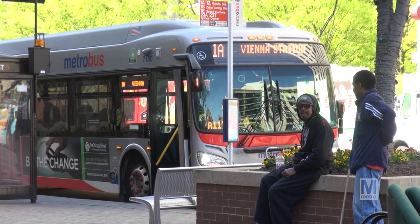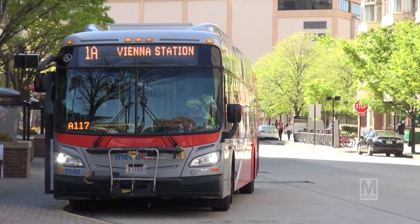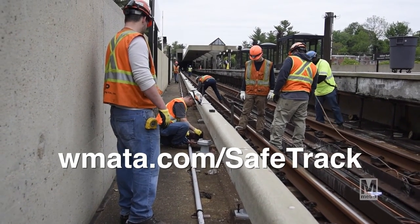Remember, MetroBus is a great way to get wherever you need to go in the region during this maintenance period. Visit WMATA.com/SafeTrack for more information. Thank you for your continued patience as we work on rebuilding and restoring the MetroRail system.